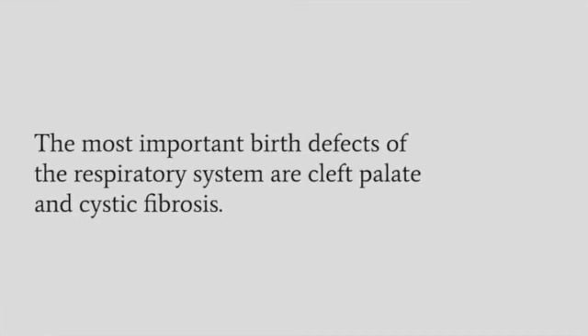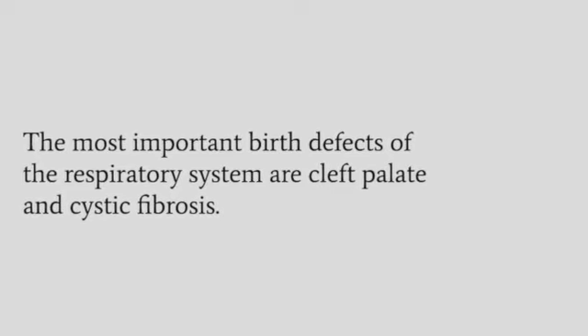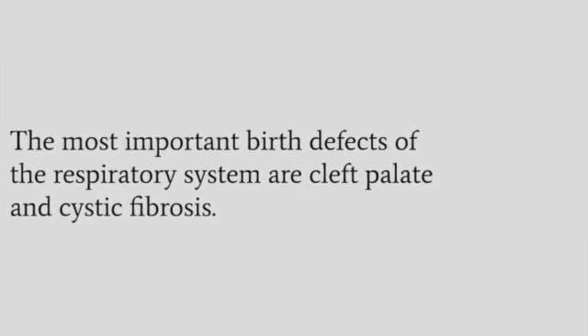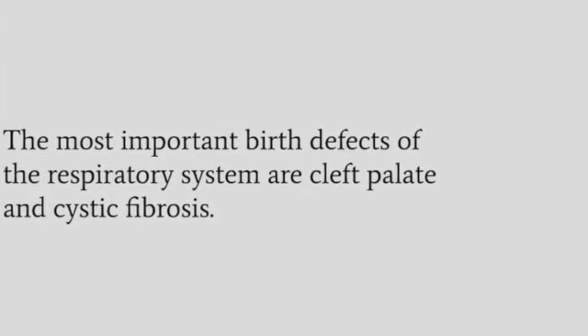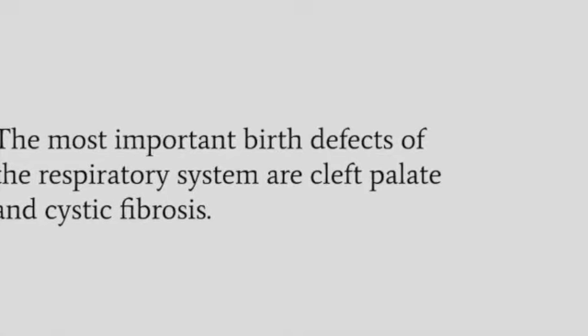Cystic fibrosis, the most common lethal genetic disease in the U.S., strikes one out of every 2,400 births, and every day two children die of it. CF causes oversecretion of a thick mucus that clogs the respiratory passages and puts the child at risk for fatal respiratory infections.